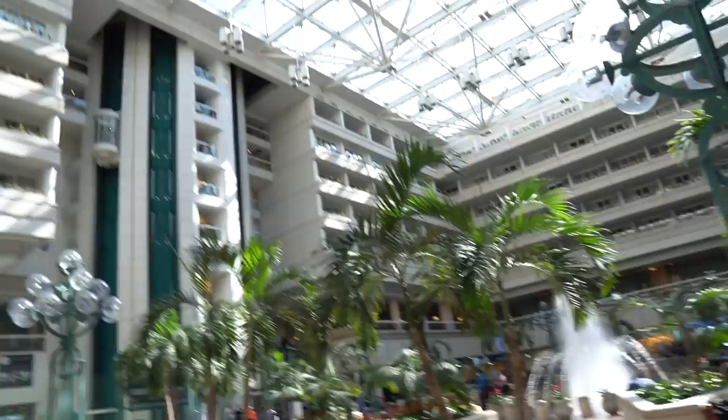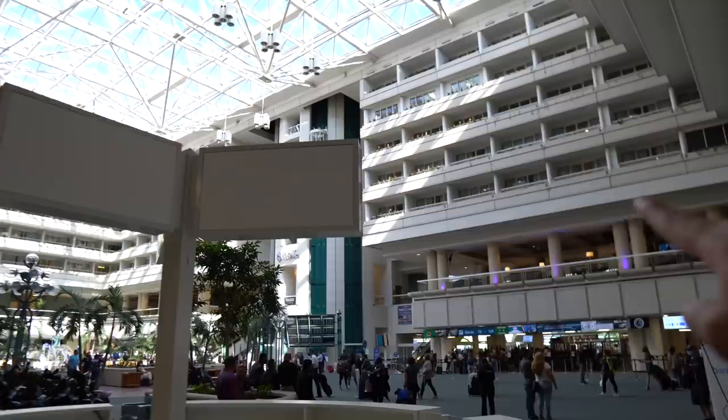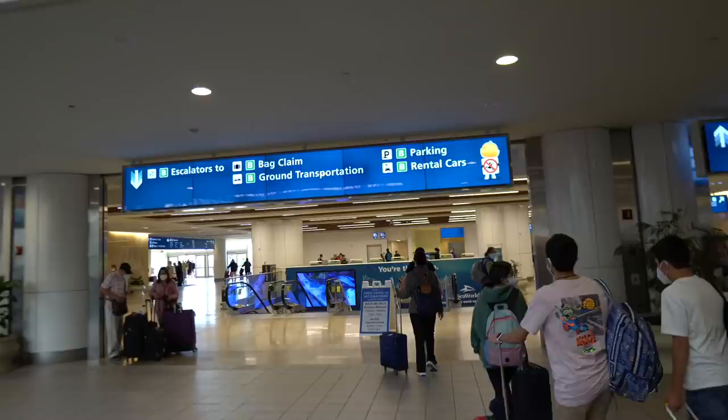I'm directly under the B side terminal. You can also walk off your airplane this way. The Hyatt hotel is right here — you can actually stay inside of the airport. We can see the Magic of Disney store right there. There's also a Universal Orlando store. You can also get your free COVID-19 vaccine here at the airport. We're going to take this escalator downstairs where it says ground transportation and rental cars.